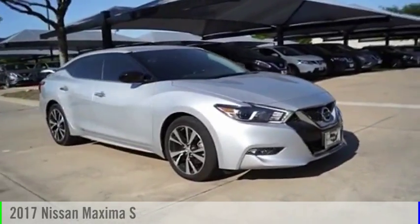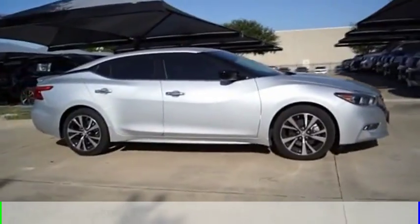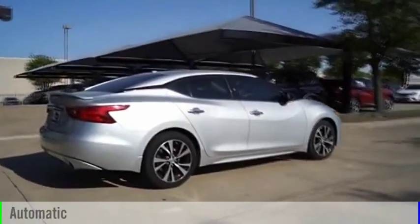Make a great choice today with the 2017 Maxima. This vehicle is powered by a front-wheel drive, 6-cylinder, 3.5-liter engine, and comes with an automatic transmission.